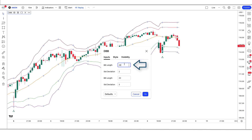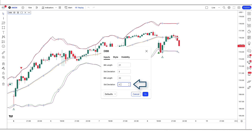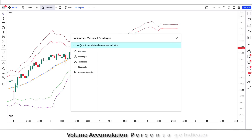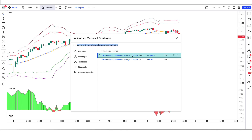We have to change the BB length option from 20 to 21. We have to change the STD deviation option from 2 to 3. We have to change this BB length option from 20 to 22. We have to change this STD deviation option from 3 to 4. After that we have to apply another indicator on the chart — we will search the volume accumulation percentage indicator in the search box of TradingView, then click on volume accumulation percentage indicator by Lazy Bear.